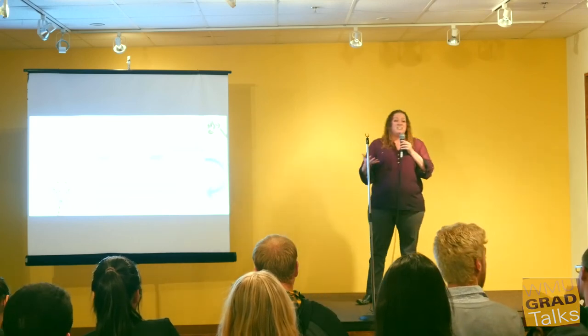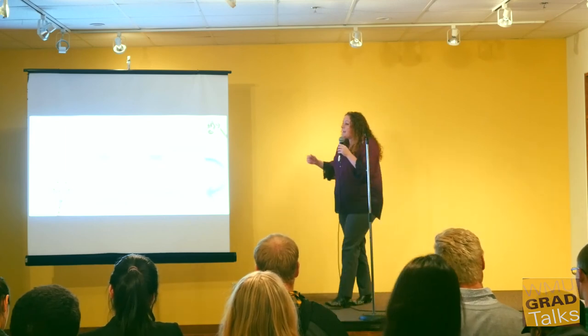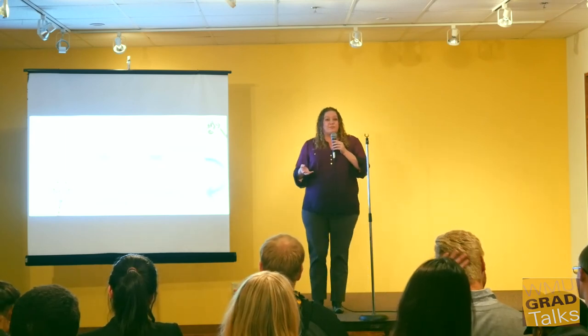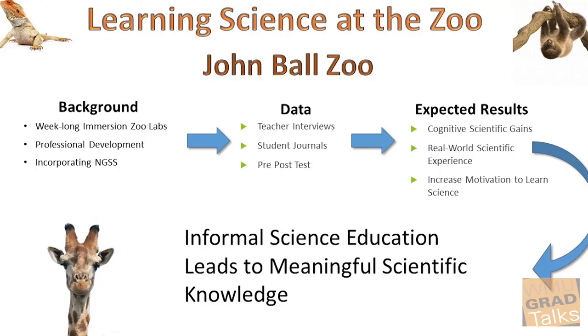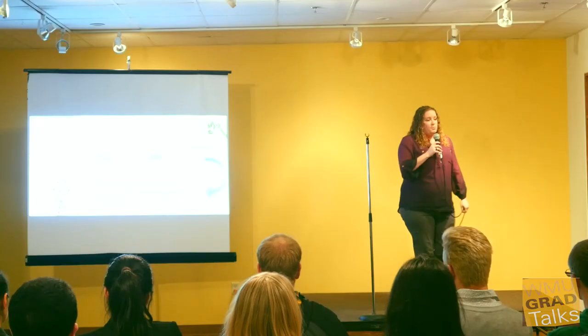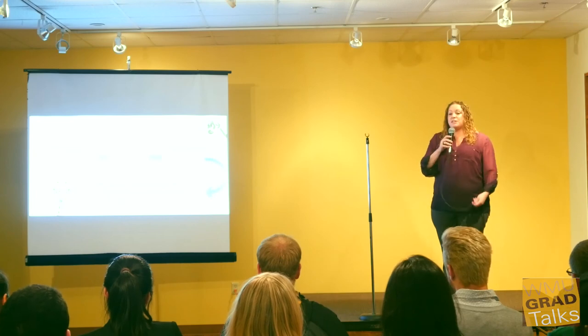By the end of this program, I'm expecting to see an increase in understanding of science, that students feel more motivated to learn science, and that they've experienced real-world scientific activities. I'm hoping that informal science education does, in fact, lead to meaningful learning — but unfortunately, we can only know that if we start assessing and measuring learning gains now. Thank you.